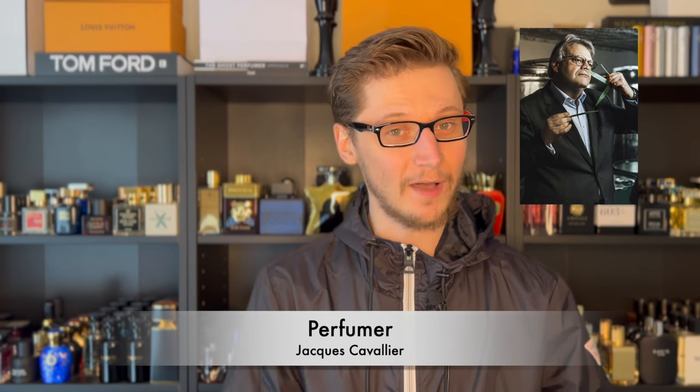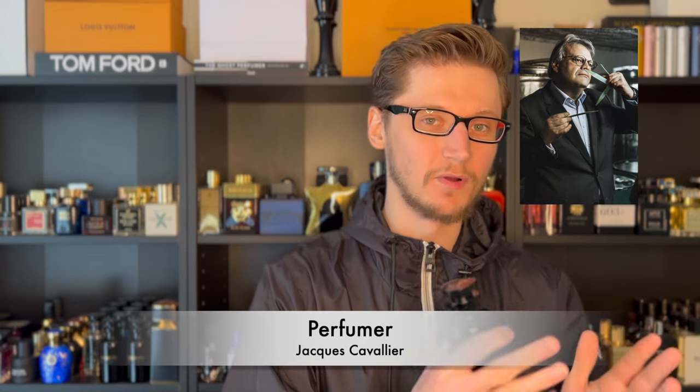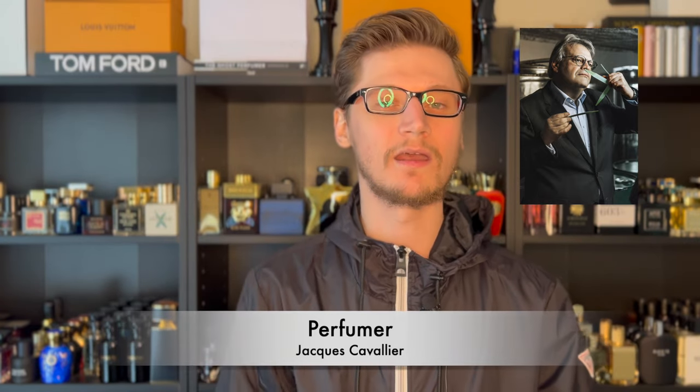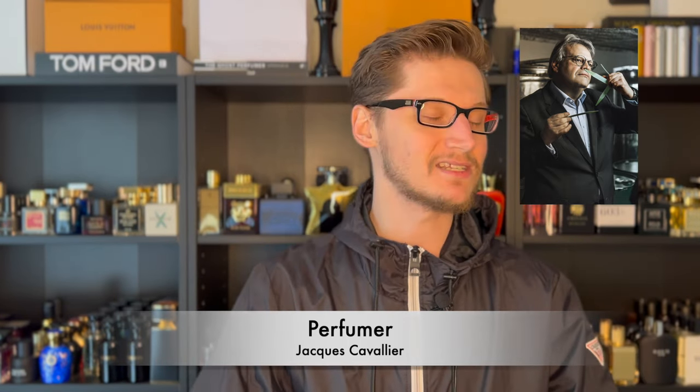The perfumer is the man himself, the legend, Jacques Cavalier — one of my favorite perfumers, if not my favorite perfumer, hands down in the industry. Obviously he's an in-house perfumer for Louis Vuitton. He also created my signature scent, which is Bulgari Taigar, and he created my first high-end purchase years and years ago, Tom Ford's Tuscan Leather.